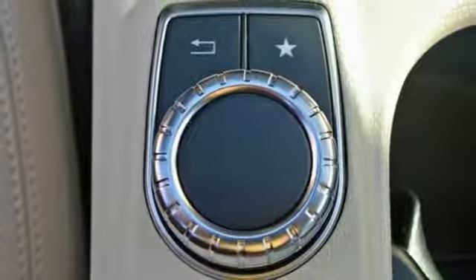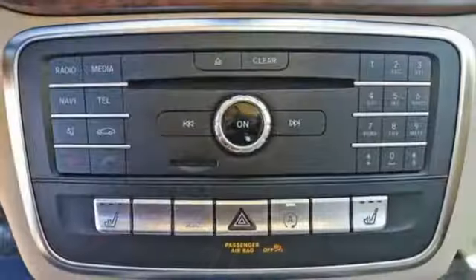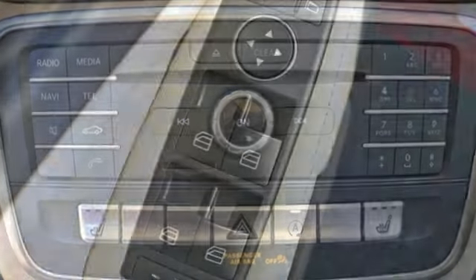This lively and agile compact SUV banishes boredom with the easy and pleasing central controller, 8-inch color display, mbrace, a media interface, USB audio port, and Bluetooth.